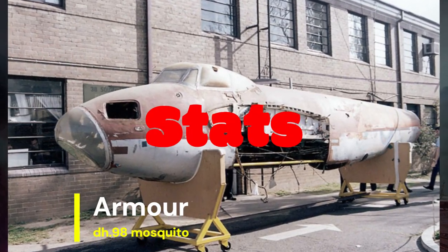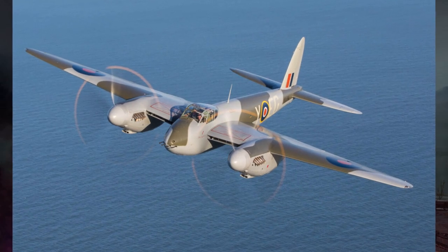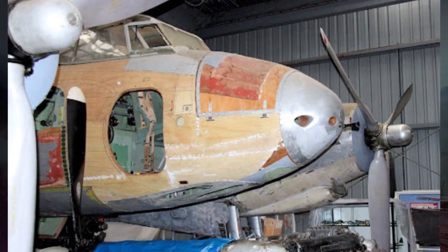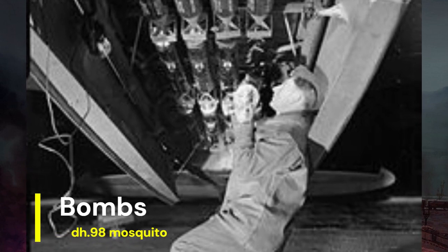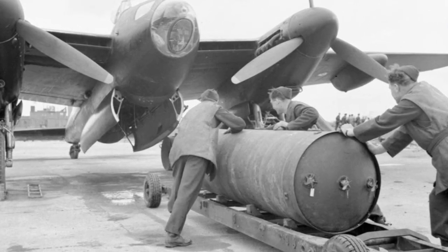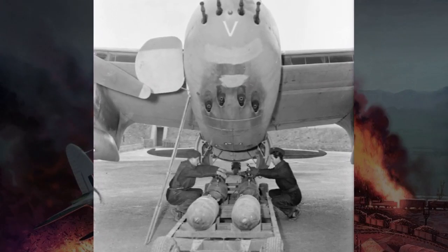The DH.98 Mosquito was not heavily armored, as its design prioritized speed and agility over defensive protection. However, its wooden construction provided some inherent resilience against enemy fire. The Mosquito had the capacity to carry various bomb loads, ranging from 500-pound bombs to 4,000-pound blockbuster bombs. It could also carry torpedoes, mines, or rocket projectiles, making it a versatile platform for both precision bombing and anti-shipping operations.